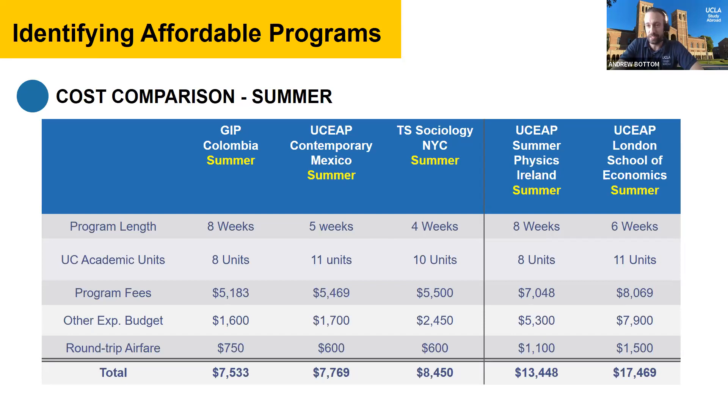On the far right, two UCEAP programs in Europe — one in Ireland for physics and one at the London School of Economics — are very popular but are almost double or more than double the cost of those first three programs. They may make sense depending on your academic objectives. Really, selecting your program is the first step to managing your overall budget — the biggest way to save money is selecting the right program for you.